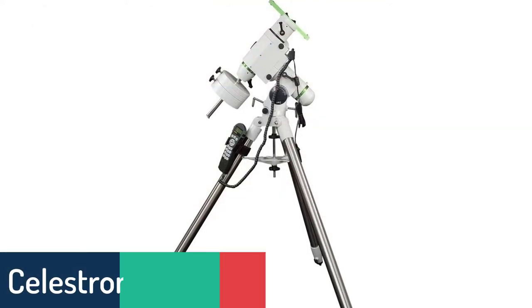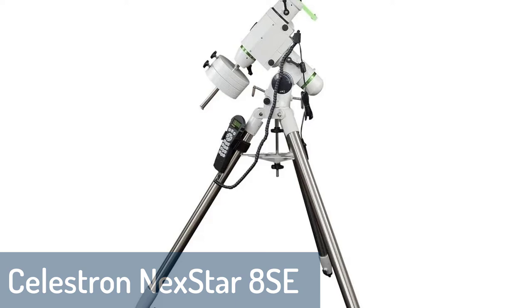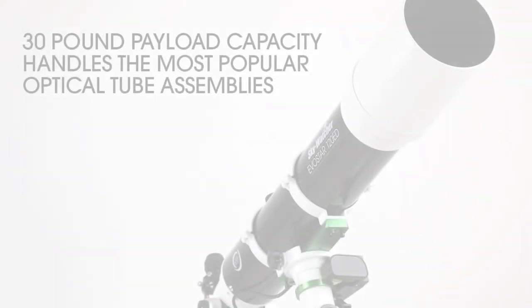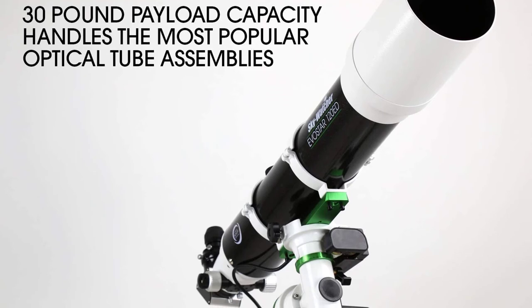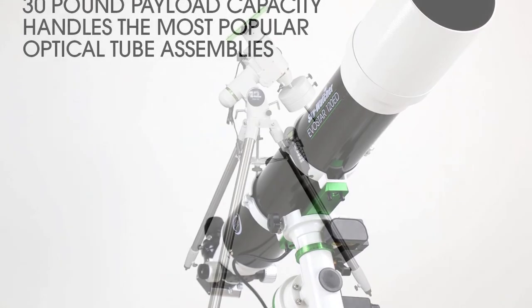Number 1: Celestron Nexstar 8 SE Astronomical Telescope. The Celestron Nexstar 8 SE is an 8-inch Schmidt-Cassegrain telescope featuring the largest aperture and highest magnification in the Celestron Nexstar SE range. With an 8-inch optical tube and 203mm f/10 Schmidt-Cassegrain mirror, it offers bright and sharp images of the night sky.